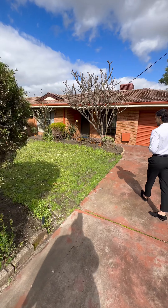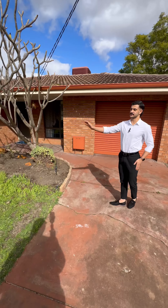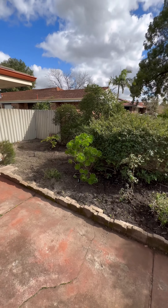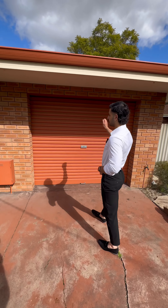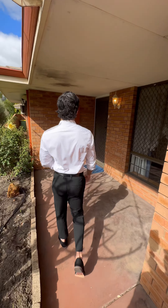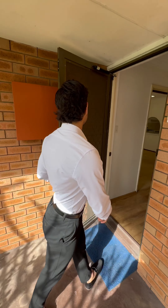The front is very nice — we have a nice little garden bed on the corner, some nice grass, low maintenance, more garden bed here. It's fully reticulated as well, which is always nice to have. We've got a single carport which I'll show you guys later; it does have access to the backyard so you could fit a couple of cars.